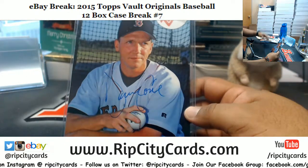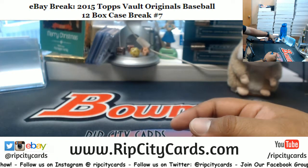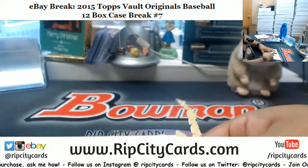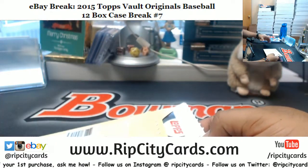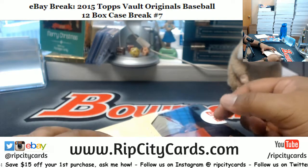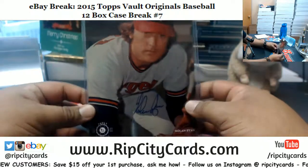We have David Cone, the auto, 9.99. This is the Topps Vault Originals Baseball case break number seven for eBay. We have the same stuff in the store — Topps Vault Baseball five by seven autographs — but we're doing it as random teams. If your team doesn't get an autograph you could win an envelope, so 19 bucks for that if you guys want to check it out on our website.